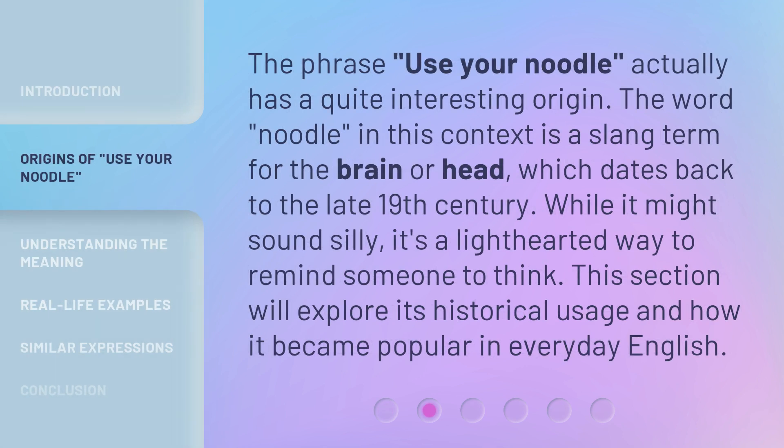The phrase 'use your noodle' actually has quite an interesting origin. The word 'noodle' in this context is a slang term for the brain or head, which dates back to the late 19th century. While it might sound silly, it's a lighthearted way to remind someone to think. This section will explore its historical usage and how it became popular in everyday English.